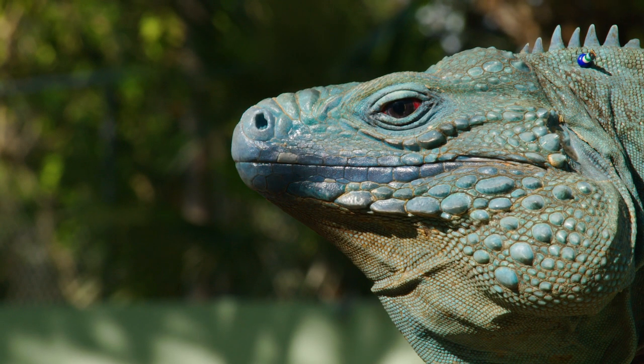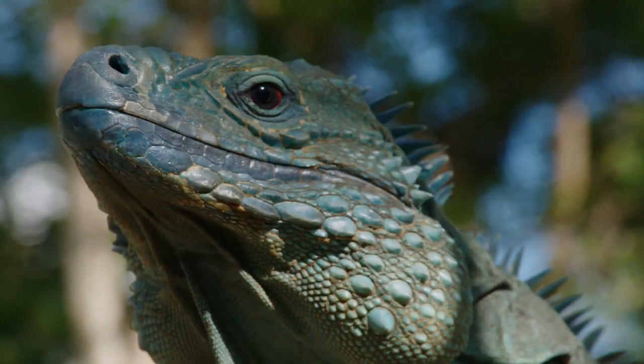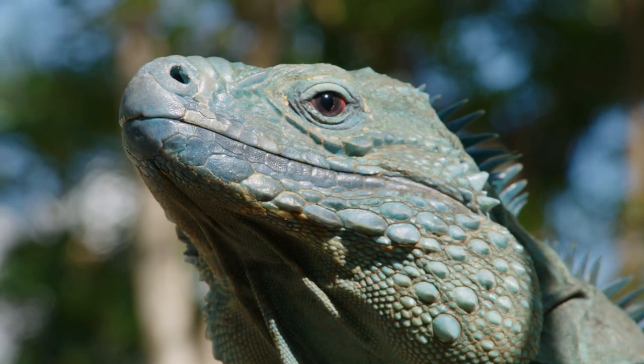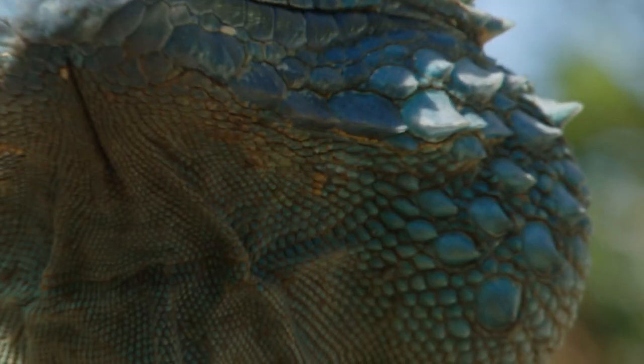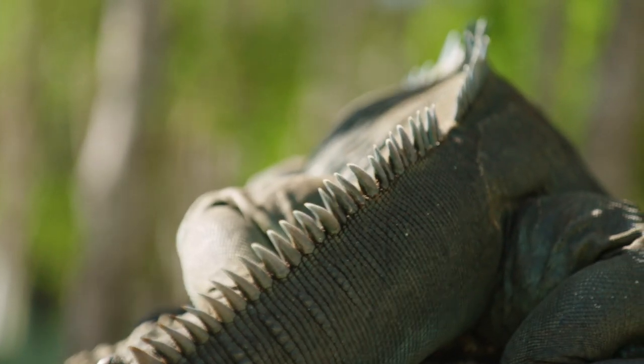Look at that awesome face — a big mouth. And look at the corners of his mouth, there are some real ridgy scales, some even pointed and sharp. And look at all the spines right down his back. They offer some protection against predators.